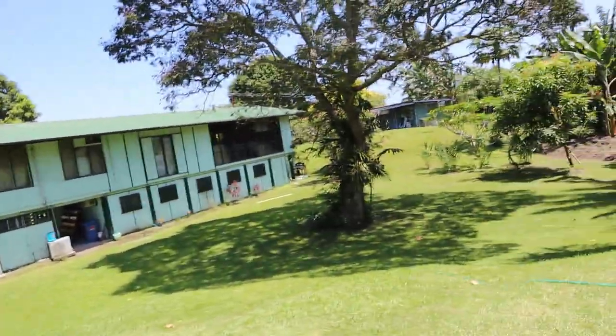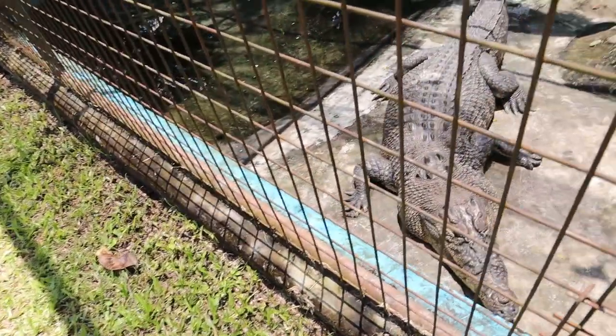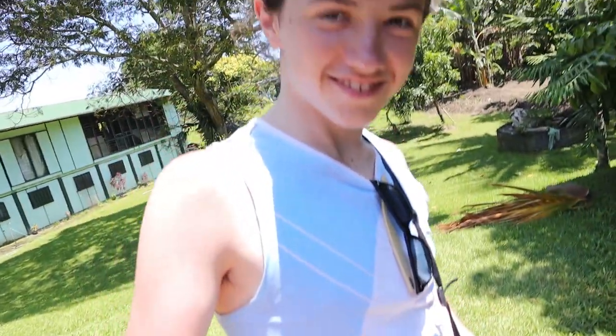Did you see the statue of the crocodile? Just put your fingers in there and you'll see that it's made of stone. Just put your fingers in right there. Nah, I'm good.